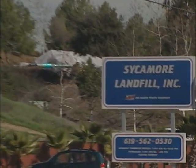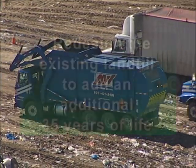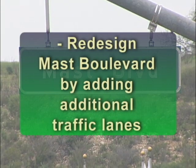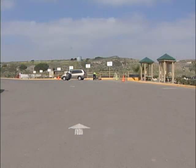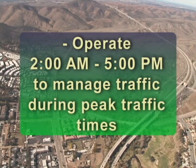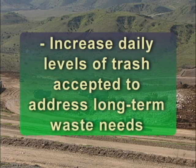The Sycamore Landfill has managed your trash for over 45 years. Looking into the future development of the site, we plan to redesign the existing landfill to add an additional 35 years of life; redesign the front entrance by moving the scales and administrative offices; redesign Mast Boulevard by adding additional traffic lanes; build a new citizens recycling center, a composting operation, and a construction and demolition recycling facility for such debris as concrete, wood, and asphalt; operate 2 a.m. to 5 p.m. to manage traffic during peak times; and increase daily levels of trash accepted to address long-term waste needs.